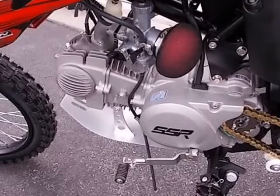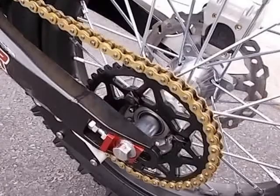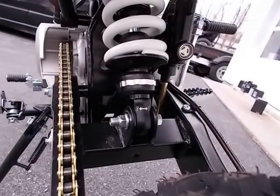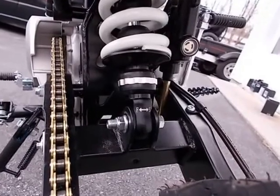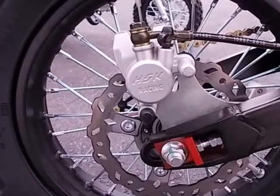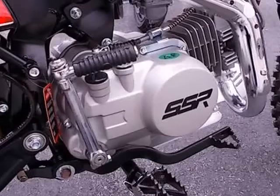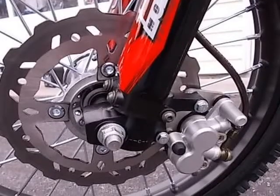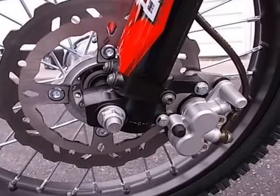Chassis — Front Suspension: Rebound and compression adjustable inverted forks. Rear Suspension: 290mm spring preload, rebound adjustable shock, 1000 lb/inch. Front Brake: Disc. Rear Brake: Disc. Front Wheel/Tire: Steel, 70/100-17. Rear Wheel/Tire: Steel, 90/100-14. Frame: Double bar steel frame with subframe, swingarm steel.